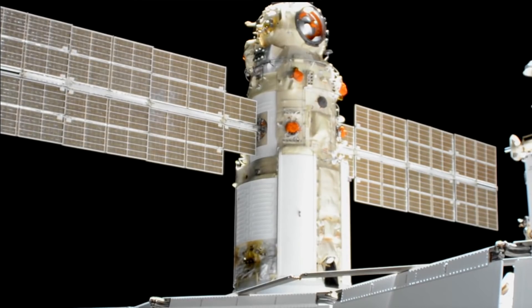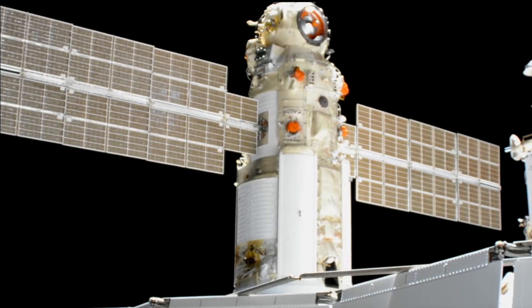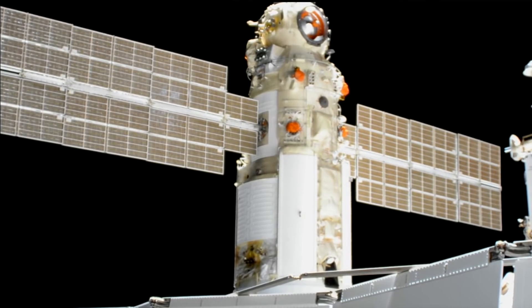Everything is looking fine on the space station. It was a little hairy — it will be something I really want to read the actual reports on later. I'm Scott Manley, fly safe.